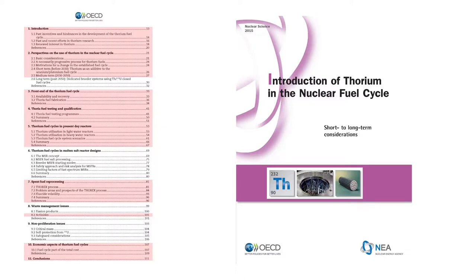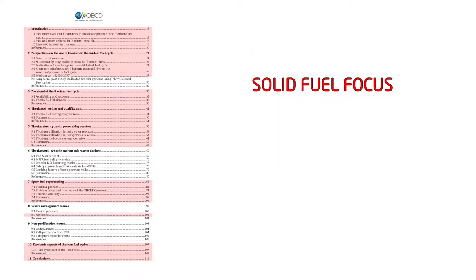The OECD report is another report focused on solid fuel. Like the NNL report, every section goes into detail about the challenges of thorium with solid fuel reactors. But it does offer a fairly meaty section on molten salt reactors.